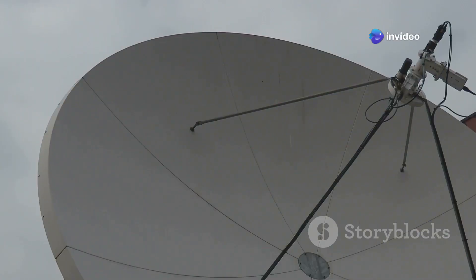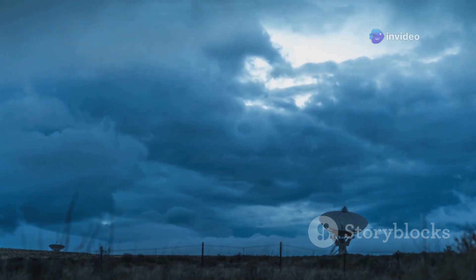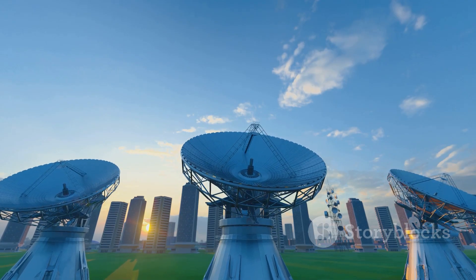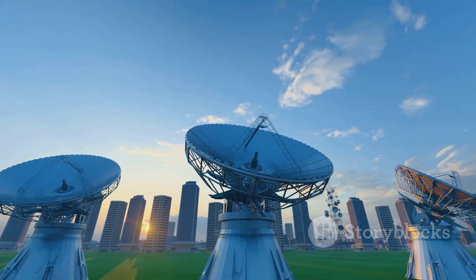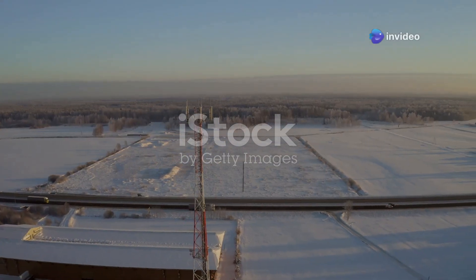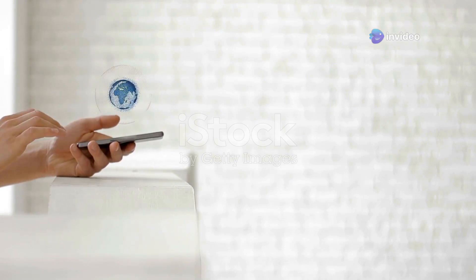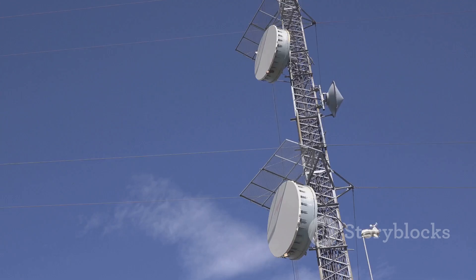However, Starlink can be affected by weather, like heavy rain or snow, which can disrupt the signal. In the future, it's likely that both technologies will continue to play important roles. We might even see them working together to create an even more connected world. Whether it's signals bouncing from towers or beaming down from space, it's all about connecting us and sharing information — and that's pretty amazing.